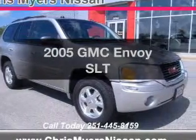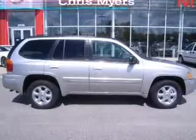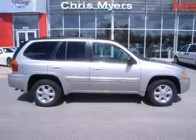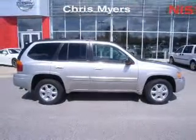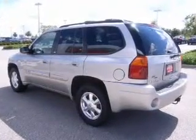Presenting the 2005 GMC Envoy. Find everything you want in a ride under one roof. With this vehicle, the powertrain includes rear-wheel drive with a solid six-cylinder engine connected to a smooth-shifting automatic transmission. You will appreciate the safety feature of anti-lock brakes.